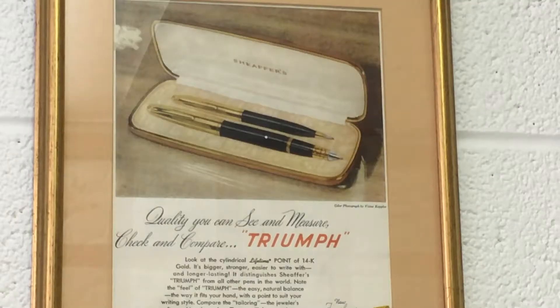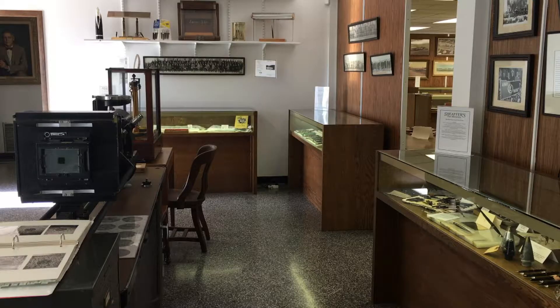Inaugurated on May the 16th of 1913, but prior to that, W.A. Schaefer was a jeweler. He bought a jewelry store here in town, and in his back room he thought there had to be a better way to produce a pen.